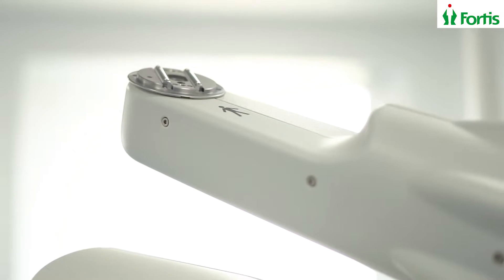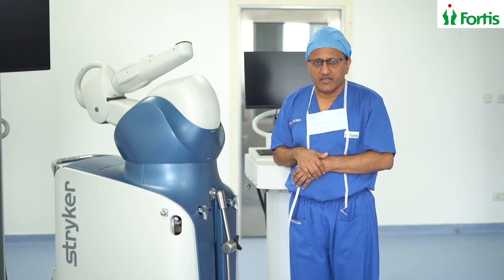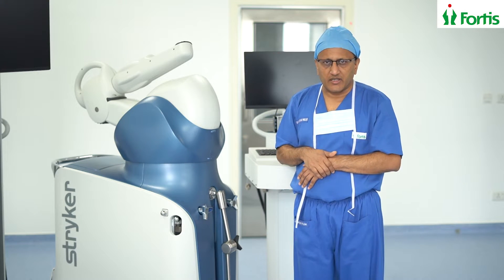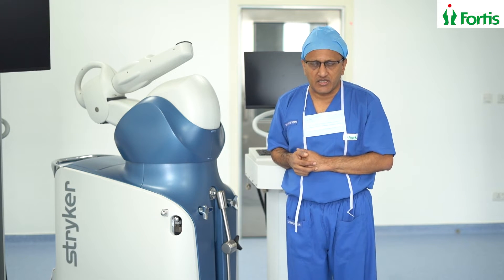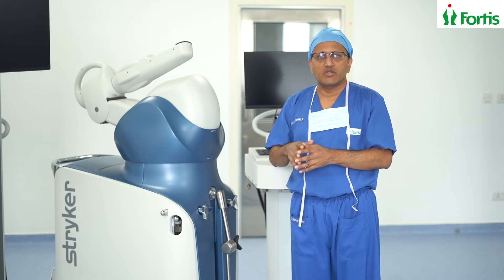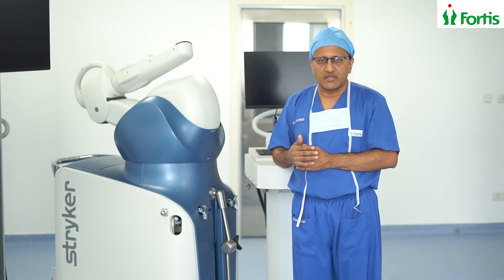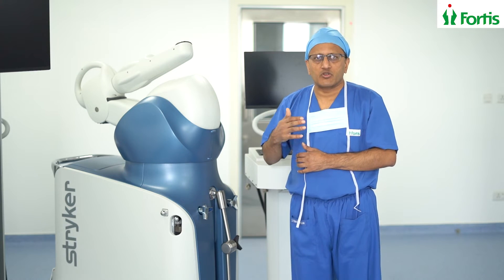This robotic handle, which you can see on the top of the machine, is used to make the bone resections during knee replacement very accurately. This machine will help the surgeon to conduct your surgery more accurately, because it uses a CT scan which was done before the surgery. It can also calculate the different angles in three dimensions, unlike the open eye or a human hand, which cannot do that in multiple directions. Because of the calculation, which is very complex, done in multiple directions using this robotic machine, your knee replacement is supposed to be more accurate and probably less painful, with less damage to the soft tissues around the knee.